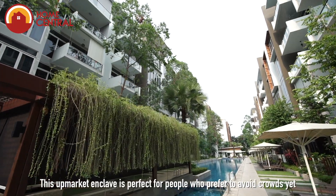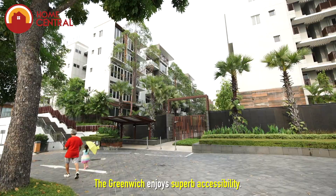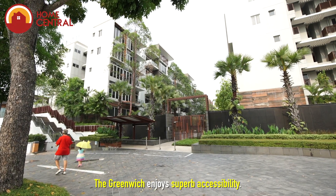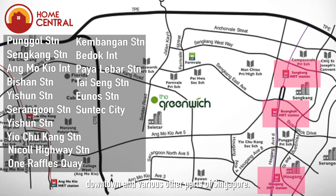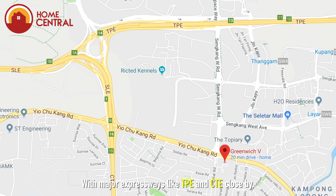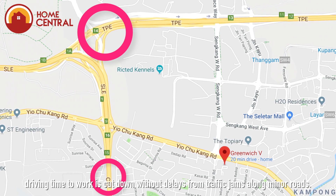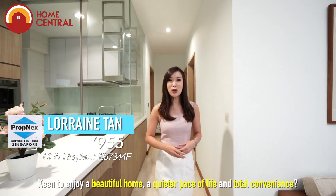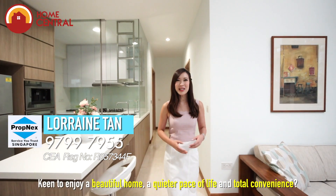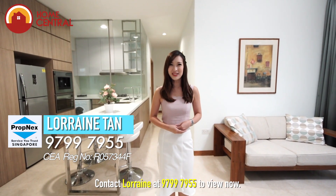This upmarket enclave is perfect for people who prefer to avoid crowds yet need convenient amenities. The Greenwich enjoys superb accessibility. Right at the doorstep are bus stops connecting you to MRT stations, downtown and various other parts of Singapore. With major expressways like the TPE and CTE close by, driving time to work is cut down without delays. Keen to enjoy a beautiful home, a quieter pace of life and total convenience? Contact Lorraine at 9799-7955 to view now.